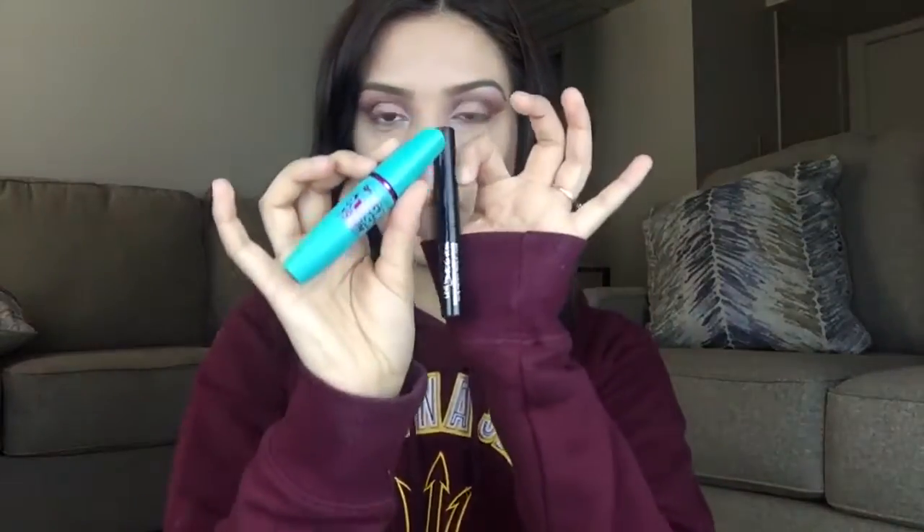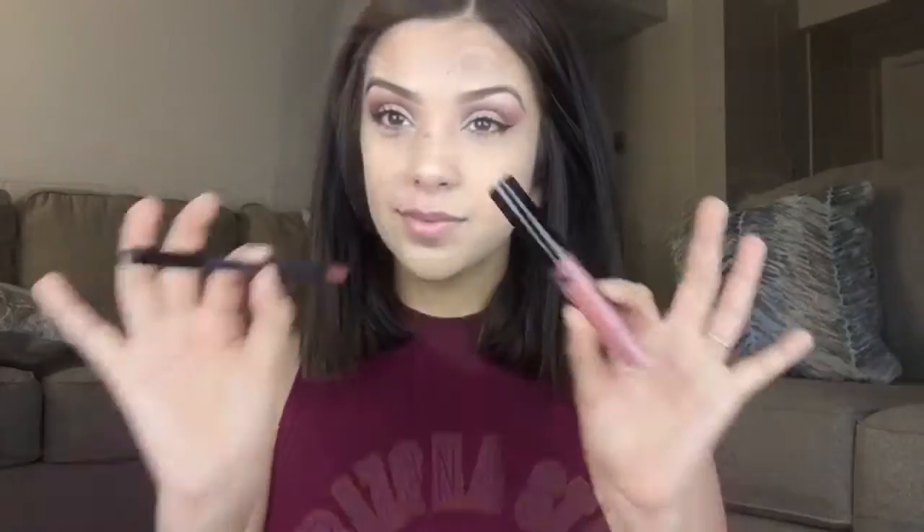For my liner I'm doing a winged liner using my Maybelline Stiletto Liner. I'm also curling my lashes and applying mascara — this is the Maybelline Mega Plush Mascara, and these two are absolutely my favorites right now. For my lips I'm using the Kylie Cosmetics Matte Lipstick in the color Candy K.